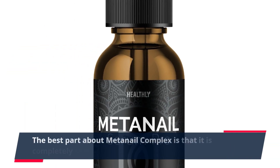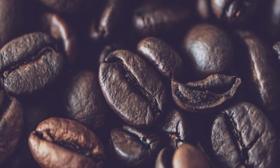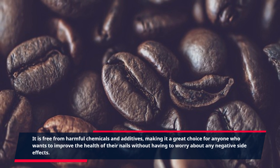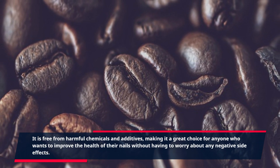The best part about MetaNail Complex is that it is completely safe and natural. It is free from harmful chemicals and additives, making it a great choice for anyone who wants to improve the health of their nails without having to worry about any negative side effects.